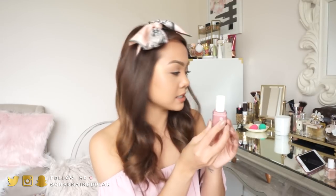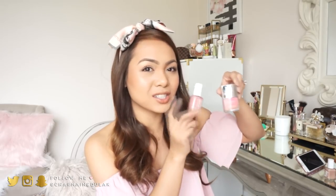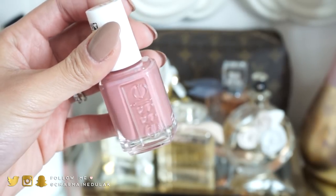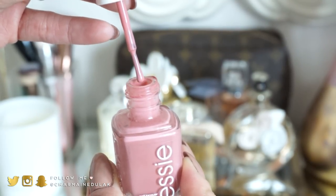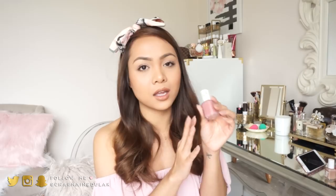Last but not least is this one. It is actually kind of similar to Coming Up Roses, but a little bit lighter — just a tad bit. This is in the color Eternal Optimist. I wear this one all the time too. Whenever I want a darker nude color, this is what I go for. It's a beautiful mauve-y pink, muted color. Just stunning — it goes well with everything.